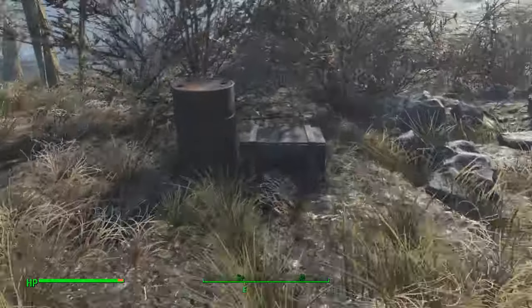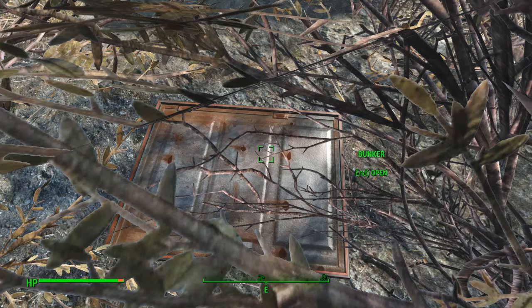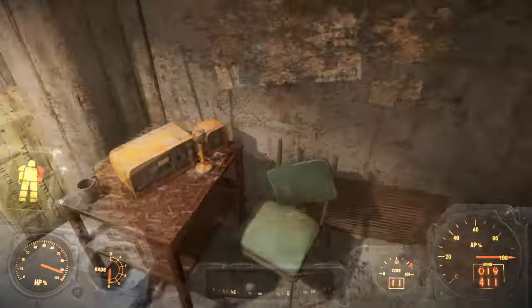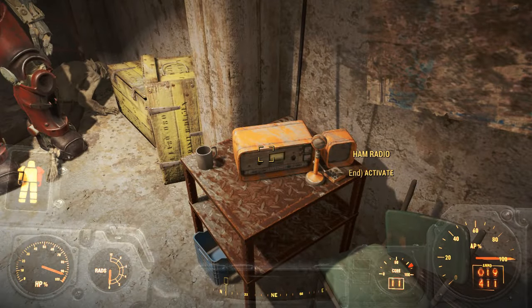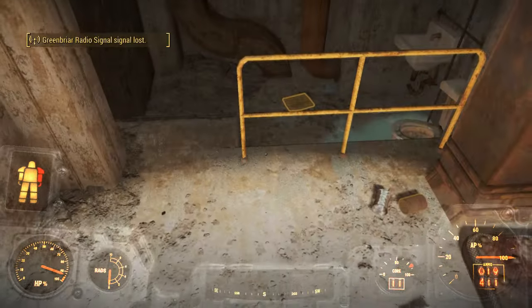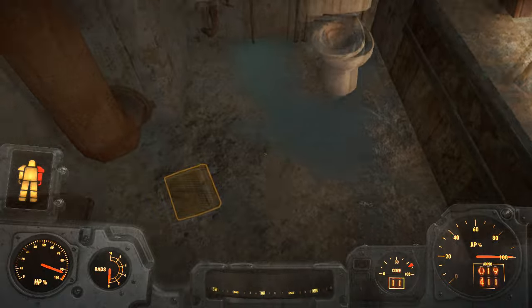Beyond there you can see the bunker, and that is where the location is. You'll hear the radio message: 'If you can hear this, just kill those things and get us out of here.' When the radio clicks off, that's mission complete.